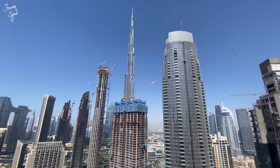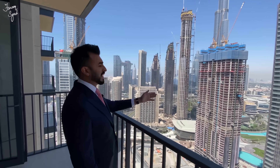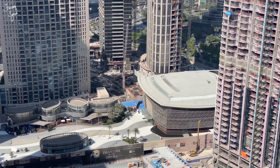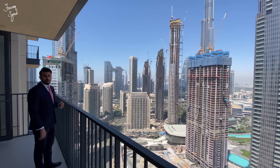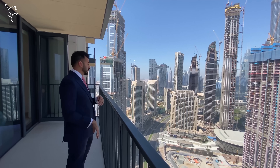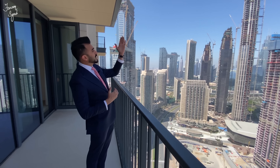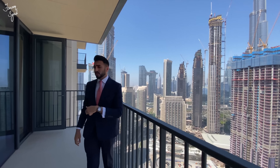I actually love the views from here — it's an entire skyline urban view of downtown. Right in front we have the Opera Grand Tower which is going to be handed over soon. Over here we have the Act One Act Two towers and the Grande Tower. The Opera House is literally a five-minute walk from this tower. Next door we have the Forte Tower One and Two, which is actually very special to me because I personally own a three-bedroom apartment there and I'm super excited for the handover. At night when the Burj Khalifa light show happens, it's really really nice.